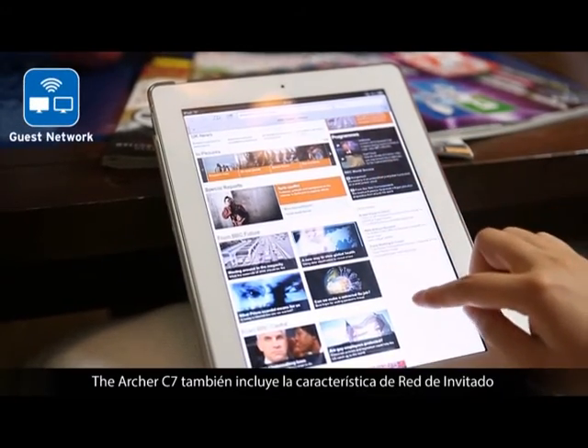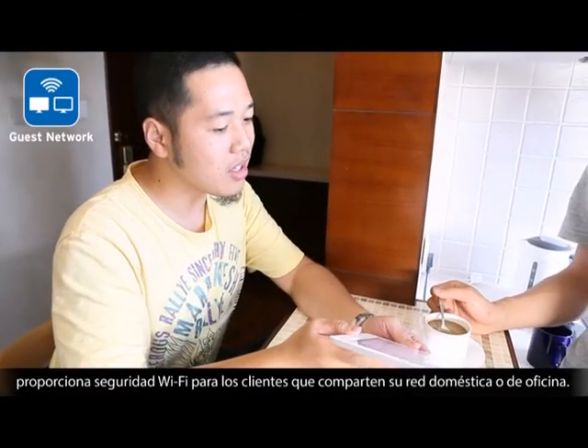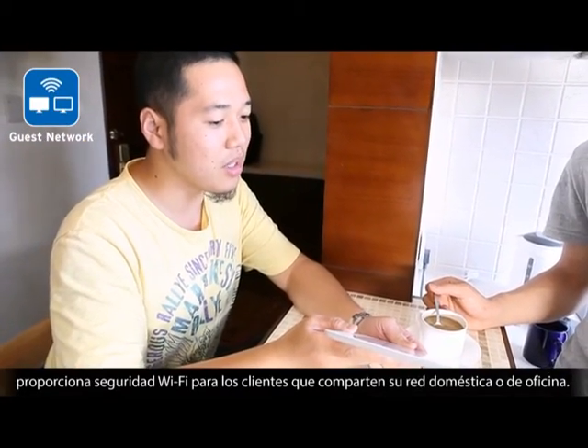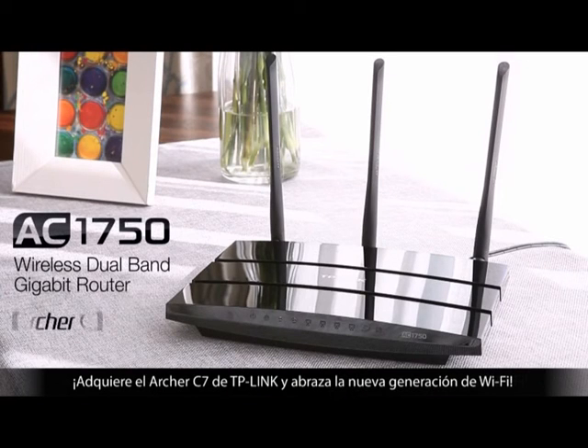The Archer C7 also includes a guest network feature that provides secure WiFi access for guests sharing your home or office network. Go with TP-Link's Archer C7 and embrace the next generation of WiFi. Bye-bye.